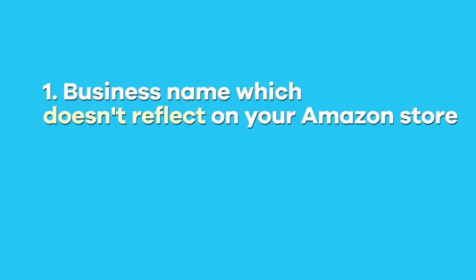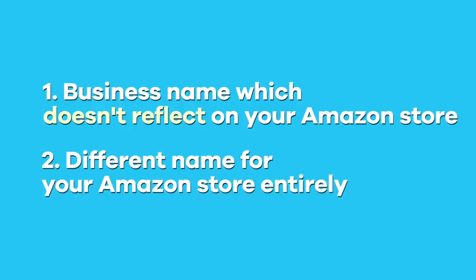Another thing you can do is use two separate names — one for your business that you don't reflect on your Amazon store, and a different name for your Amazon store entirely. They don't have to be the same. Now keep in mind, if you have a trademark — say you want access to brand registry — that trademark is going to be tied directly to your business name, unless you have it tied to a separate entity. If you have a trademark, it'll be easily traceable back to you, which is why I suggest reaching out to Customs and Borders to make sure your company imports aren't publicly available. That's the most foolproof way.